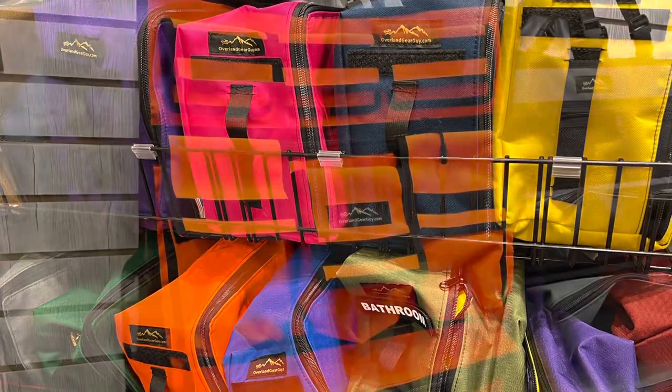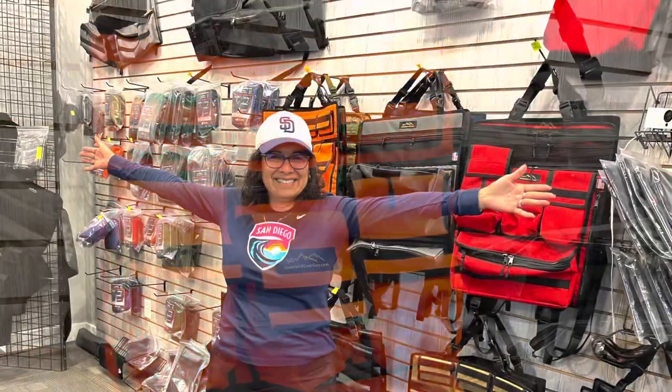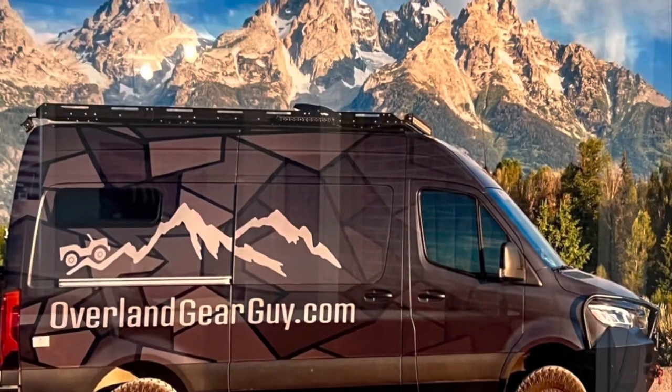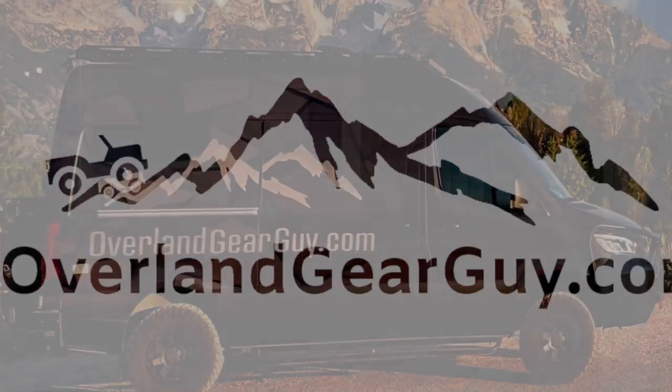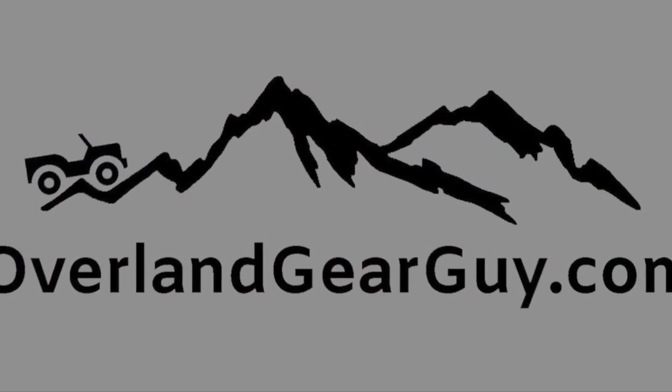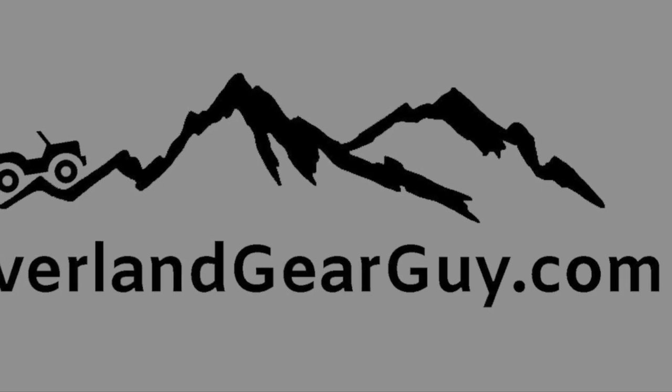So if you're looking at getting your van all dialed in and completely organized, head over to overlandgearguy.com. Check out their awesome product line, and if you want something custom made reach out to Rob — I'm sure he'd be happy to work with you. I'll leave his contact information in the description. Hope you found this video helpful, and if so please hit that like button and subscribe. Thank you.